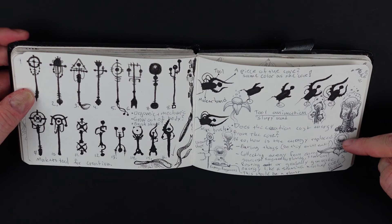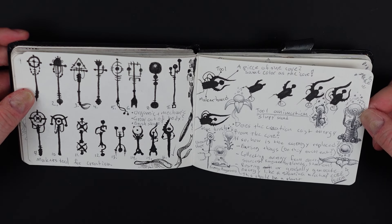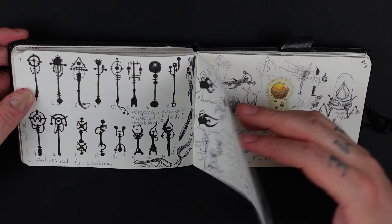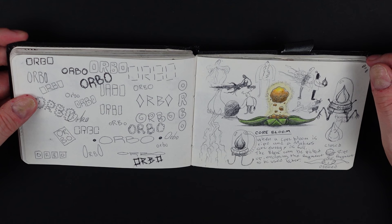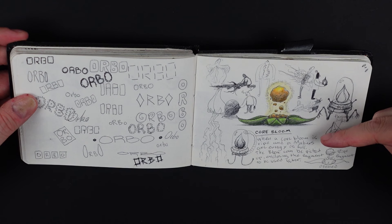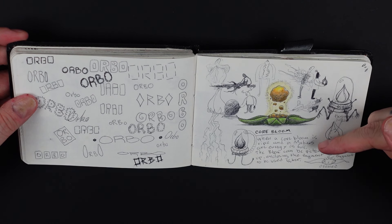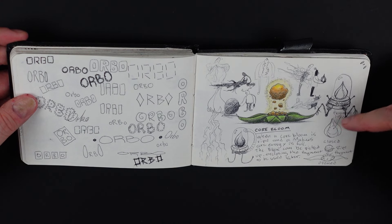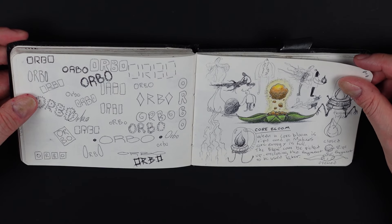Then here there's something I call the core bloom, which is a plant. I have it in my lore documents on my computer. It says: when a core bloom is ripe and a maker's core energy is full, the bloom can be picked up, enclosing the fragments to be used later. So they can close it up with the leaves and bring it with them — it's like a power bank, I guess.